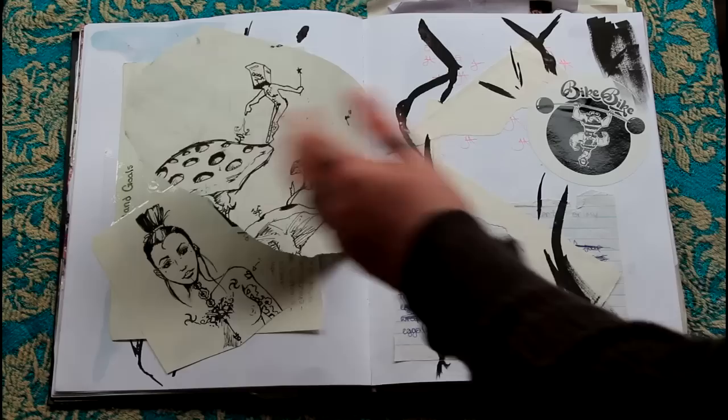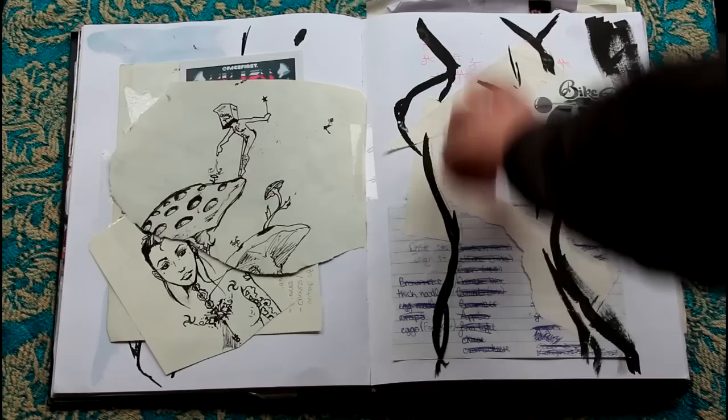Transvestite Jesus, because why not? She's like a little queer fairy with a bag on his head for some reason. I went through and painted a bunch of naked ladies in too.